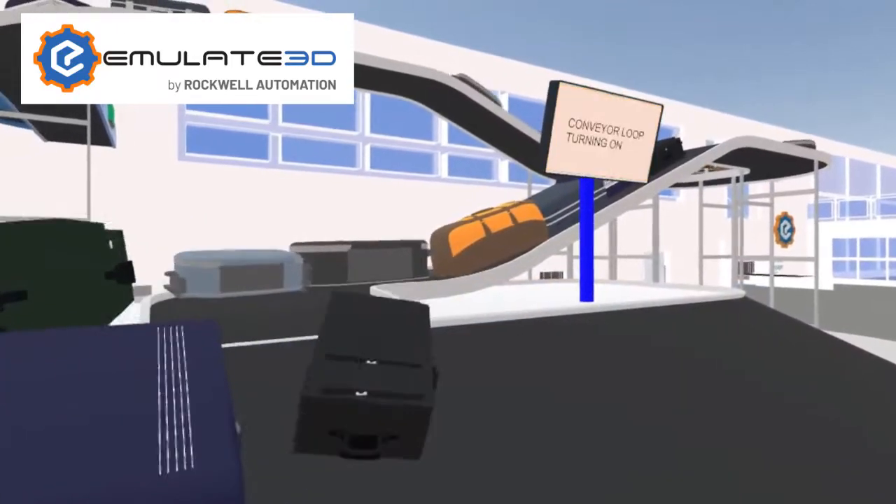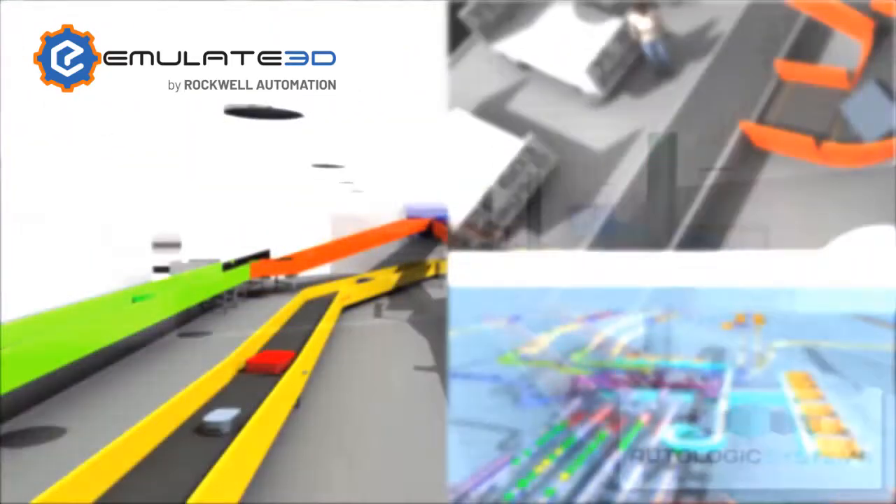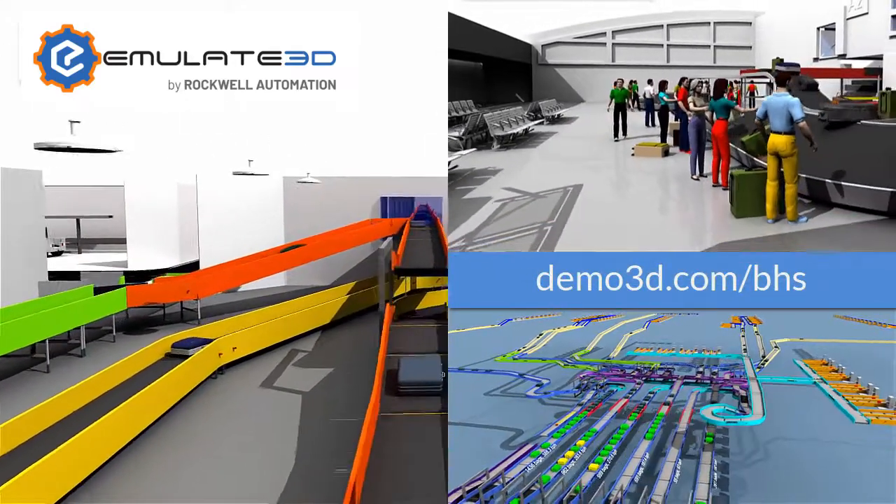Use Emulate 3D Technology by Rockwall Automation on your next BHS project to help reduce costs and deliver robust solutions on time and on budget.